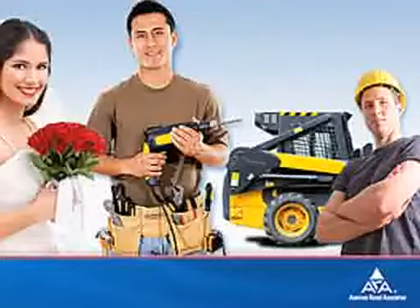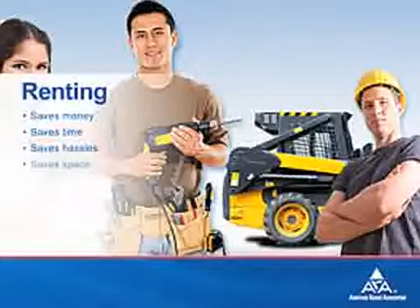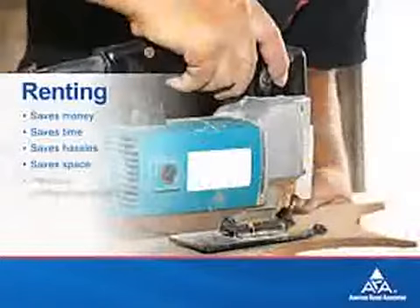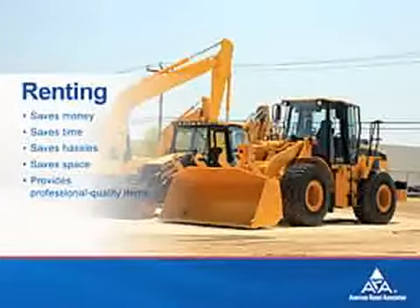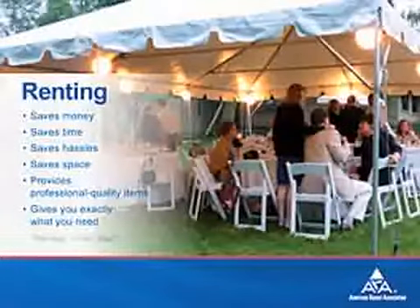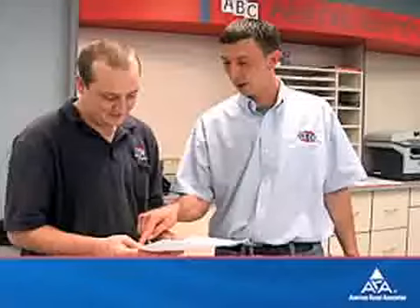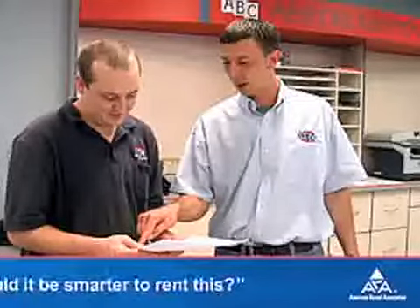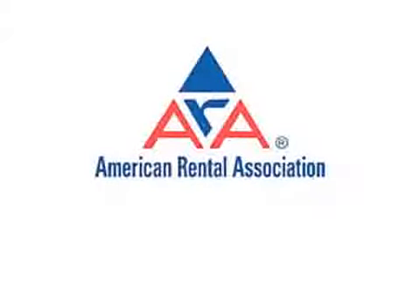In short, renting saves you money, saves you time, saves you hassles, and saves you space. You'll get professional quality items at a fraction of what you'd pay for them, and you'll get exactly what you need, when and where you need it. So the next time you're thinking of buying something, ask yourself: would it be smarter to rent this? More often than not, the answer will be a big yes — because renting really is so smart, so easy.